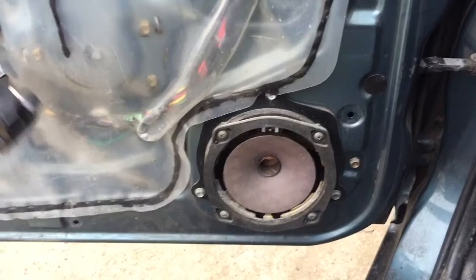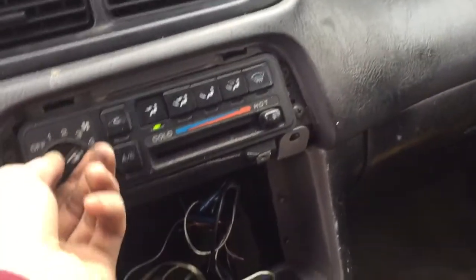Inside. Front windows work, so do the rear ones. This car has 86,000 miles. Heat and AC works, there's no radio in it.